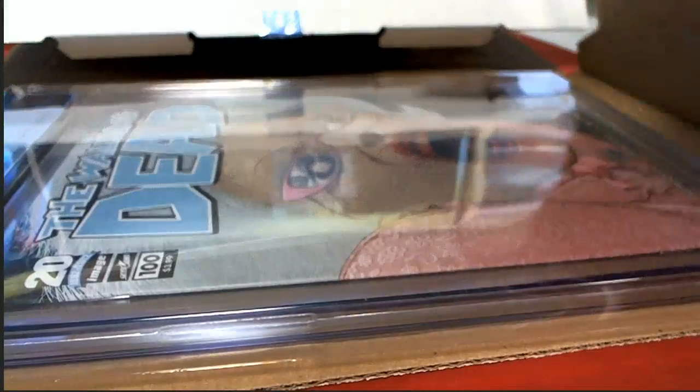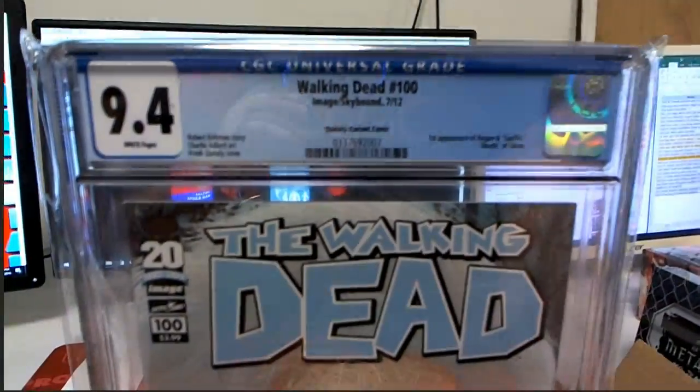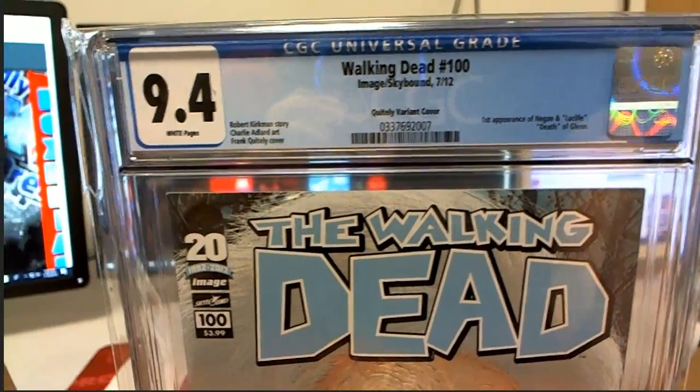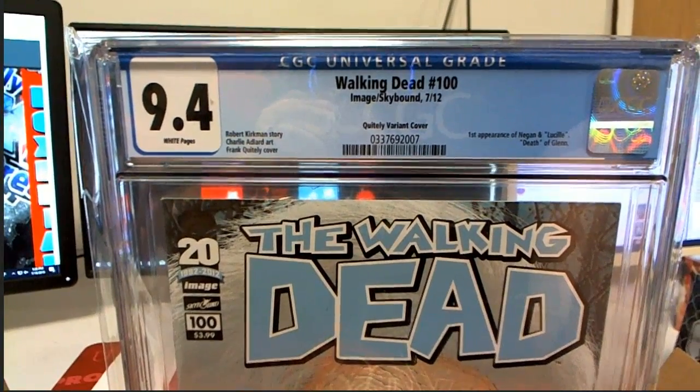Uh-oh, what is this? Oh man, it might be a pretty good one. 9.4 — issue number 100. It's an iconic book. Quietly variant cover. First appearance of Negan.